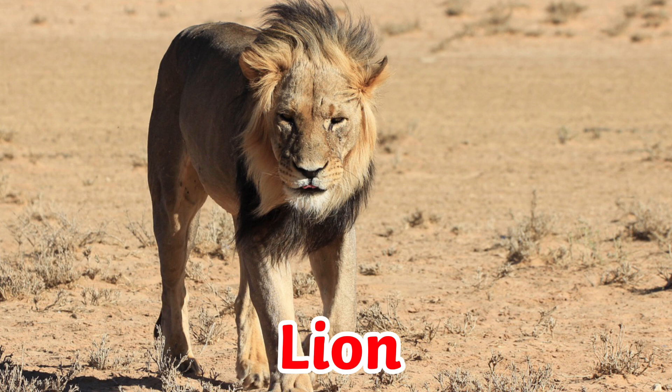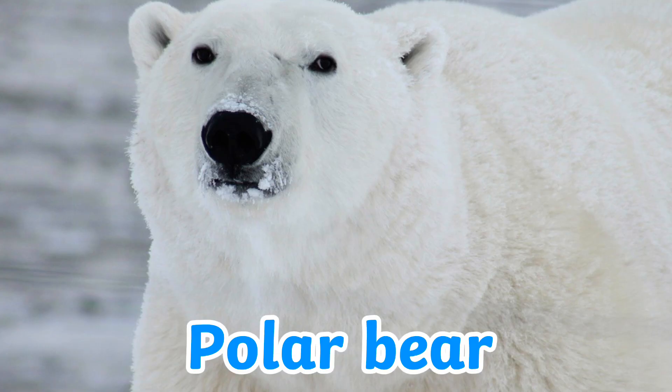Savannah areas with temperatures ranging from 20 to 30 degrees Celsius are home to lions. Seldom do temperatures in these areas fall below 20 degrees Celsius in a lion's habitat. Wintertime temperatures are typically around 20 degrees Celsius.